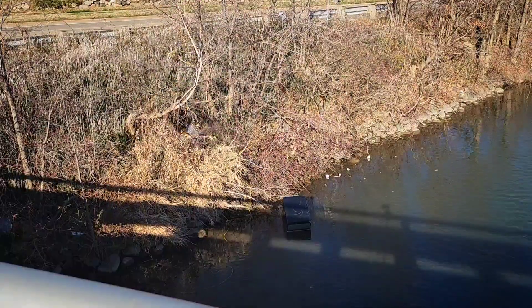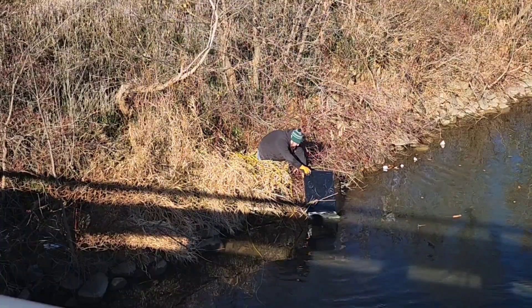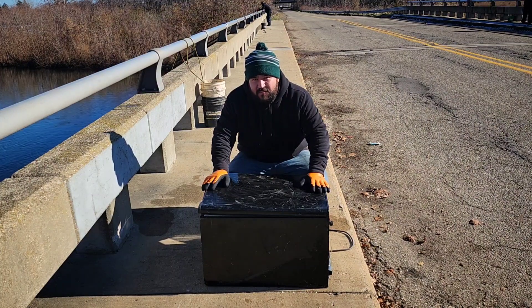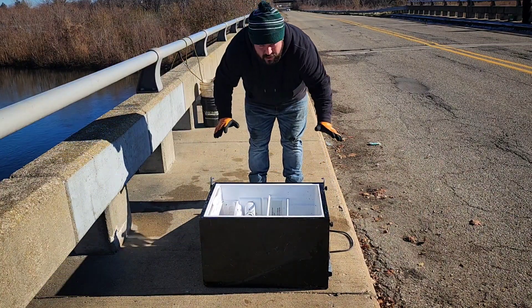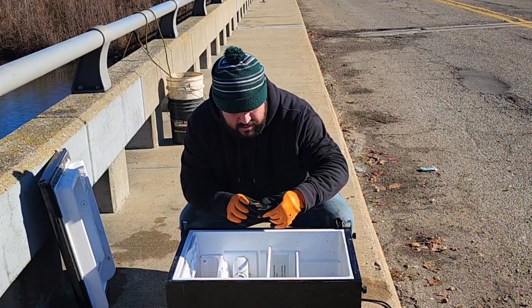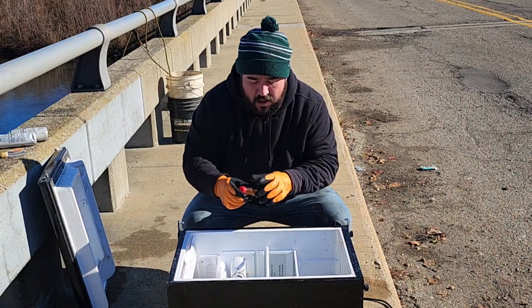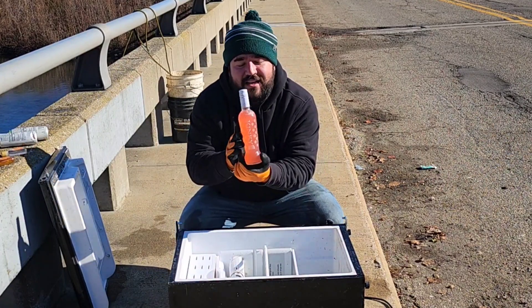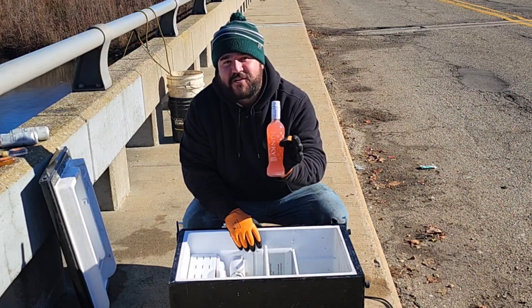After magnet fishing for a little while, this mini fridge started floating down on us, so I decided to head down there and try to get it out and see if there was anything inside. Finally got this up out of the water and pulled into shore. It sounded like there was stuff moving around inside. The door came right off — broken door. It smells like alcohol. The first thing we have is a thing of peach schnapps. Looks like we've got a couple of empty White Claws that haven't been popped. We've got an unopened bottle of Fireball. And last but not least, we got a full bottle of Kinky Pink, unopened. I've never found alcohol before magnet fishing — this is the first bottle I've ever found.